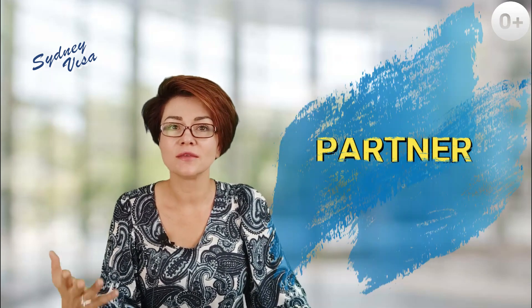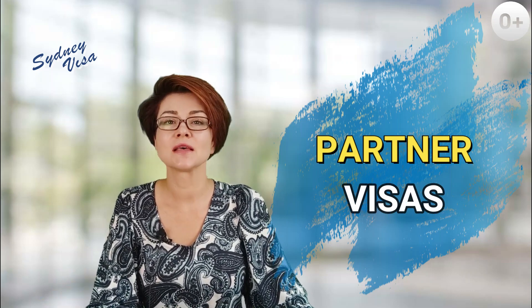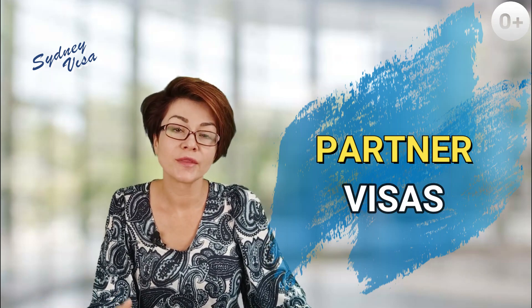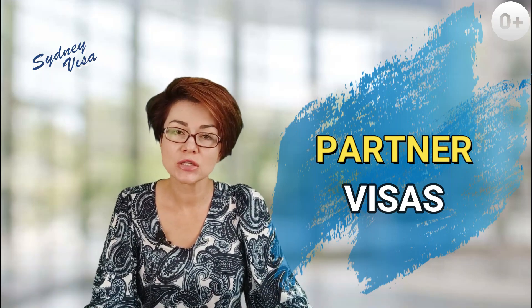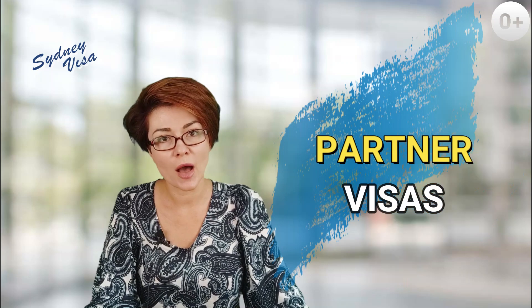Hello everybody, I'm Jana from Sydney Visa. In recent news, we reported that the Australian government had allocated a large quarter for partner visas in the 2020-21 financial year. This is a great opportunity for those who are planning to move to Australia with their significant other to start acting now. In this video, I'll give you general information about the types of partner visas and their costs, the general requirements for applicants and sponsors, the documents you need to provide to the department, and we'll touch on the upcoming changes.